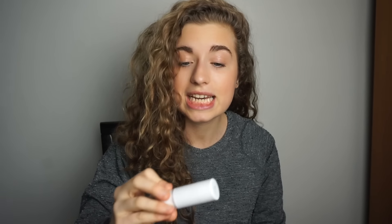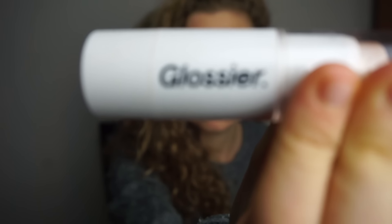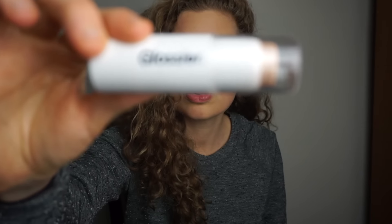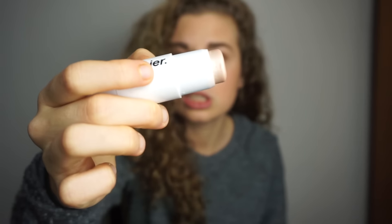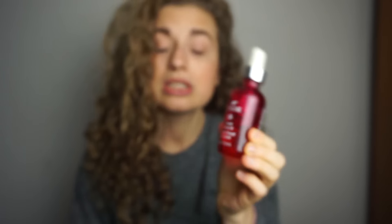For makeup, my favorite makeup company right now is Glossier — I don't know if any of you have heard of them. They do really good marketing campaigns so I'm sure you have seen them. I just got this in the mail and I'm still adjusting to how to use it. This is their Halo Scope, which is their highlighter. What color is this? This is Quartz.